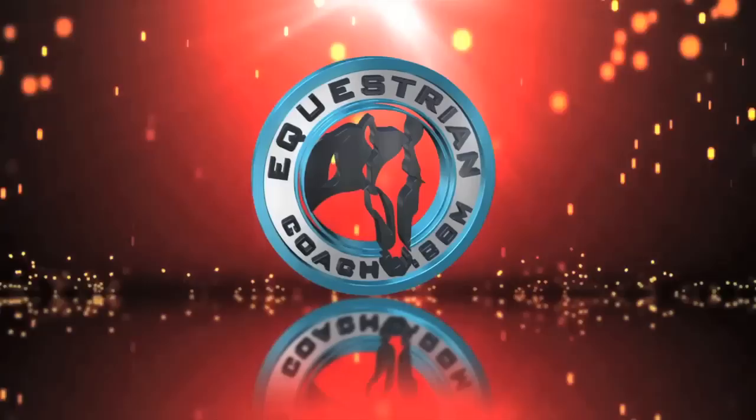This video brought to you by EquestrianCoach.com, the world's leading equestrian education source.